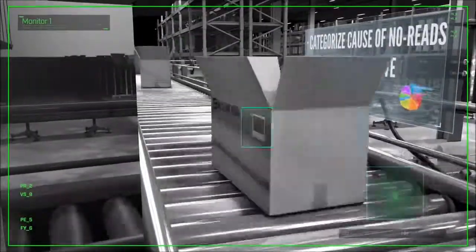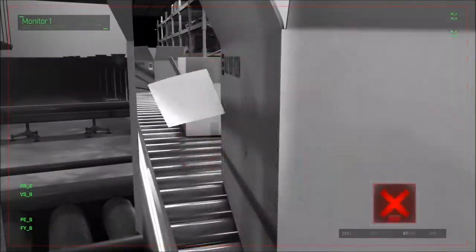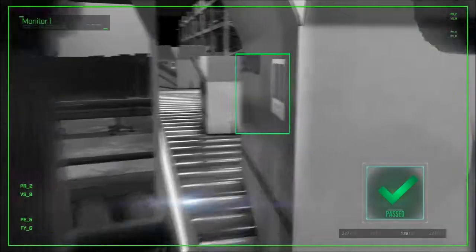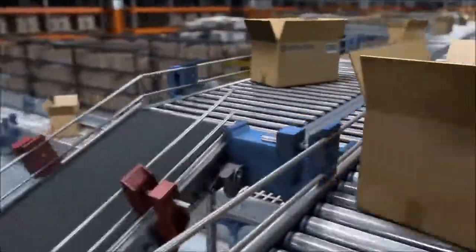Cognex readers with real-time monitoring can detect if the label has been misapplied or not there at all, and classify defects to help identify process inefficiencies. Facility managers rely on these solutions to keep the downstream operations running smoothly.